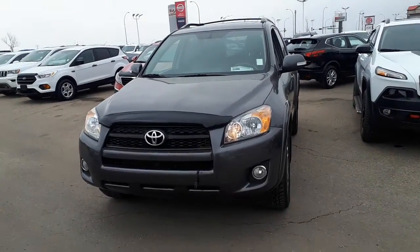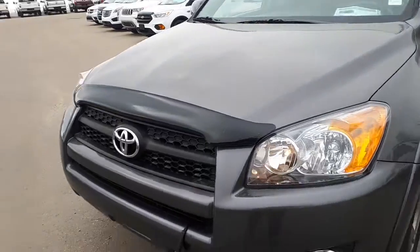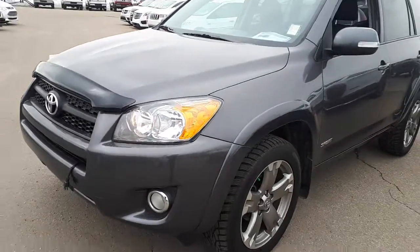Hey, Rob Mark here from Sherwood Nissan. This is a 2012 RAV4 that you inquired on and commented on.